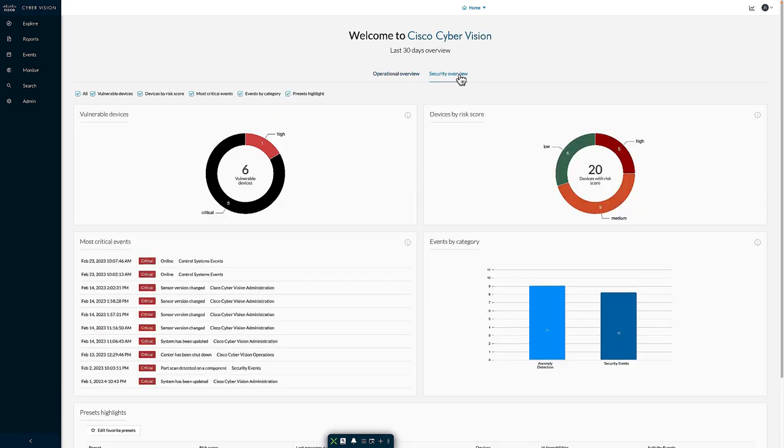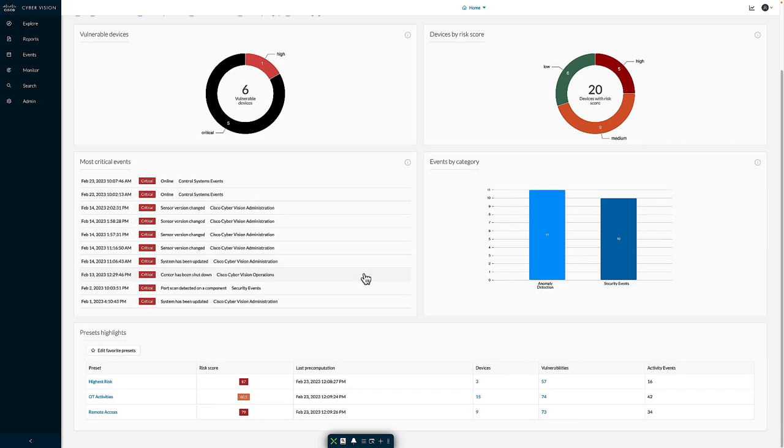On the security overview, I can see information including a breakdown of the number of vulnerable devices inside the system and their criticality, the risk scores identified for devices and the criticality of those risk scores, the more critical events, and a breakdown of the categories of those events. I have the ability to pin different favorite presets here, which can be different from those on the operational tab, so I can have different presets based on different use cases.